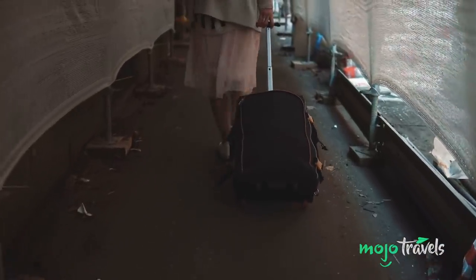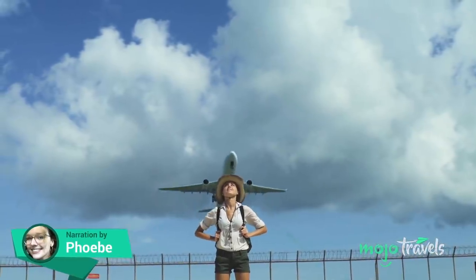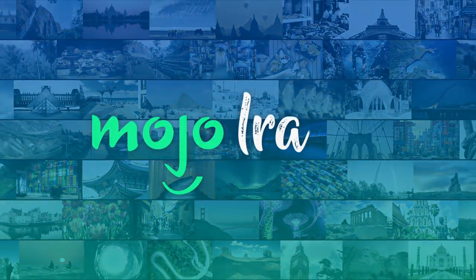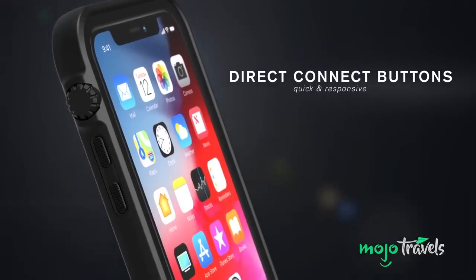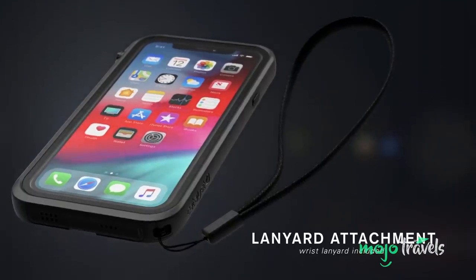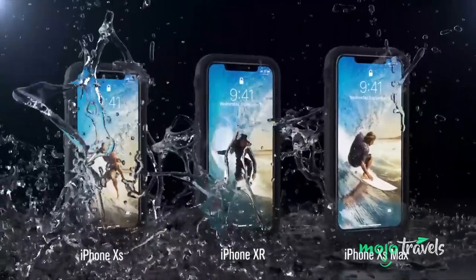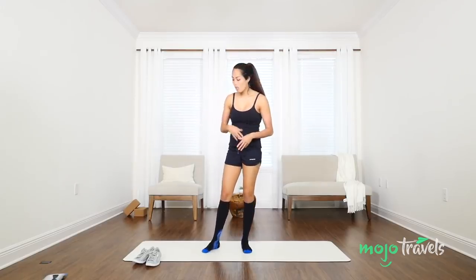Proper tools can make or break a trip. Welcome to Mojo Travels and today we're counting down our picks for the top 10 trendy travel products you need. Be sure to subscribe to Mojo Travels and ring the bell to be notified about our latest videos. For this list, we're looking at travel products and accessories that are a must-have in modern times. Not every one of the products is necessarily a brand new invention, but if it appears on this list, its rise as an essential product in the world of travel is indeed recent.